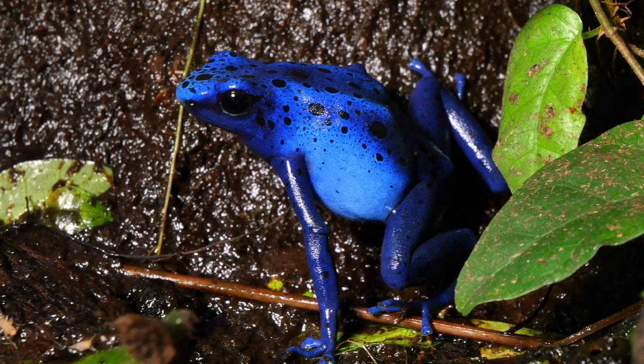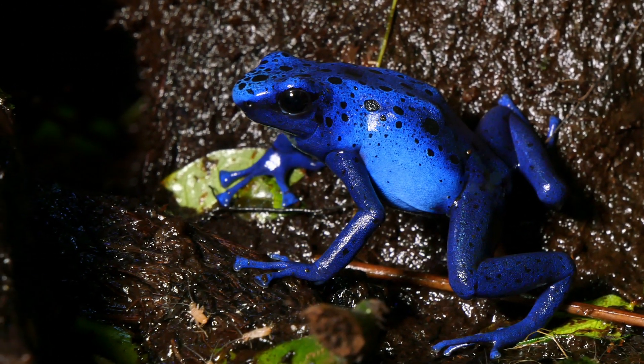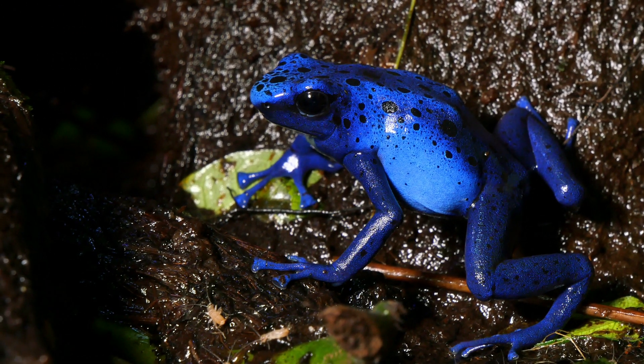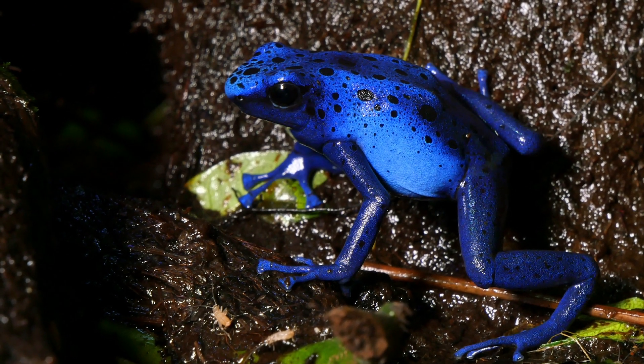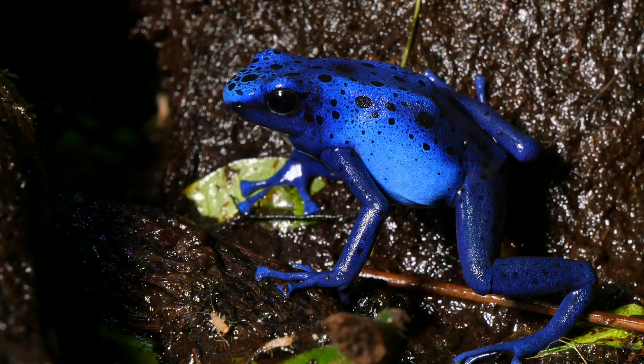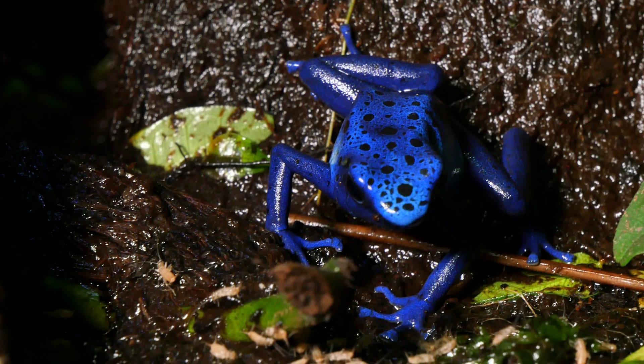Indigenous people have used their toxic secretions to tip blow darts for hunting. Poison dart frogs produce potent toxins from their diet, making them one of the most toxic creatures on Earth. Their vibrant coloration serves as a warning to potential predators.